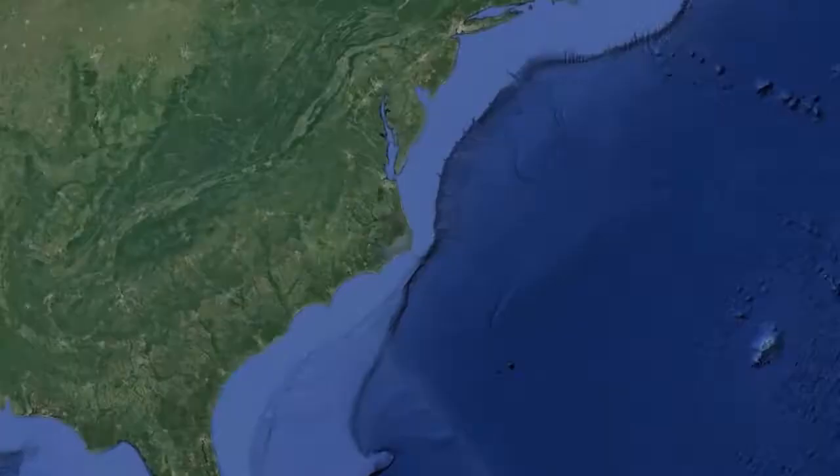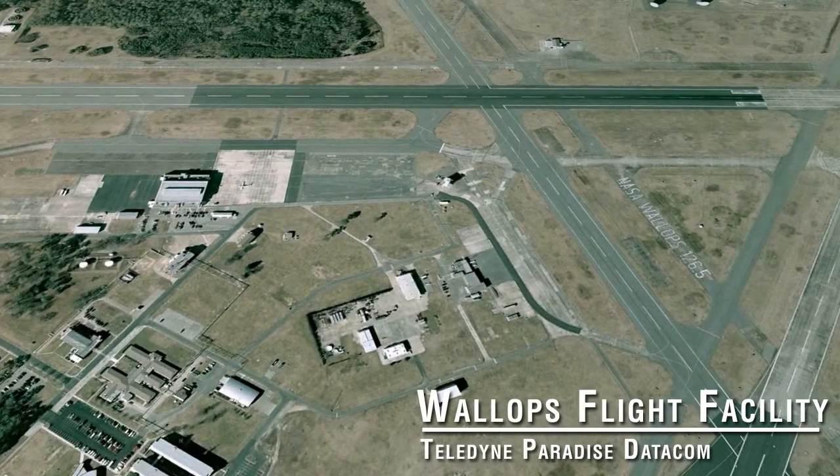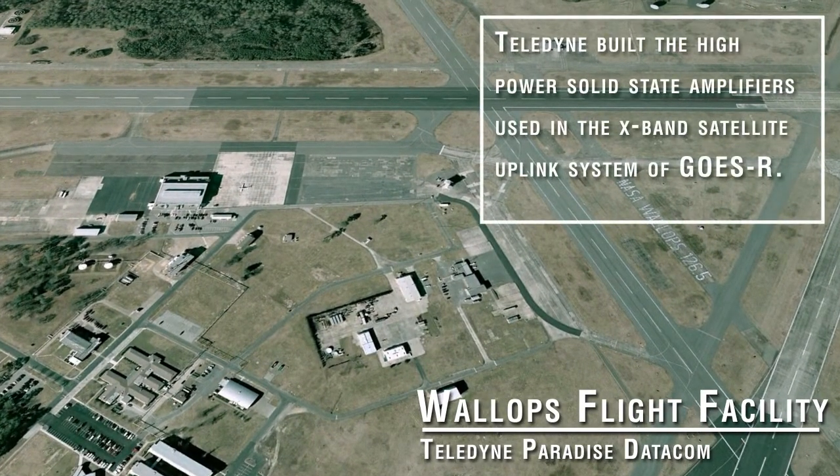The Wallops Island Flight Facility in Virginia is the site for a ground station that will communicate with the next-generation weather and climate satellite called GOES-R. Teledyne Paradise Datacom built the high-power solid-state amplifiers used in the X-band satellite uplink system that enables operators to send commands to the spacecraft, which is situated in a very high geostationary orbit, some 24,000 miles up.